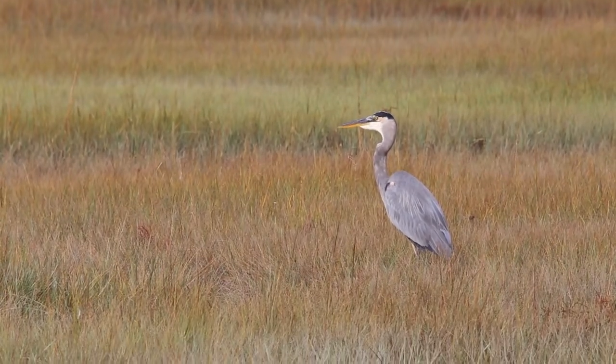This is salt marsh. It's a transition between the upland and the ocean. It's a very fertile area for wildlife.